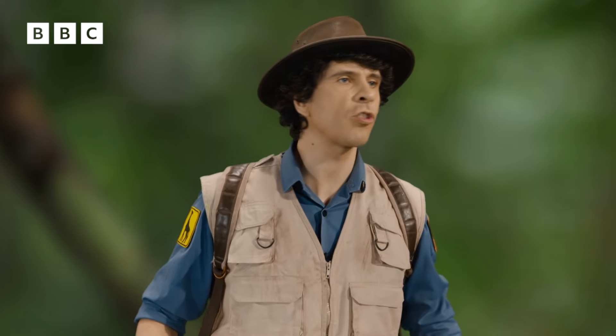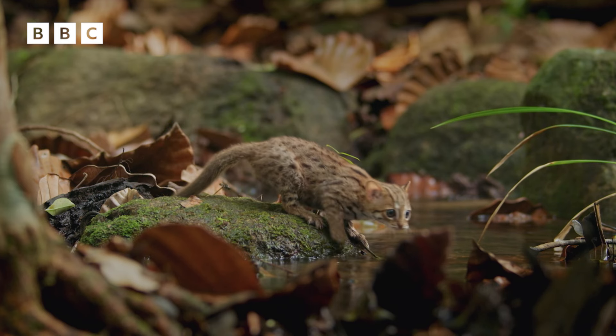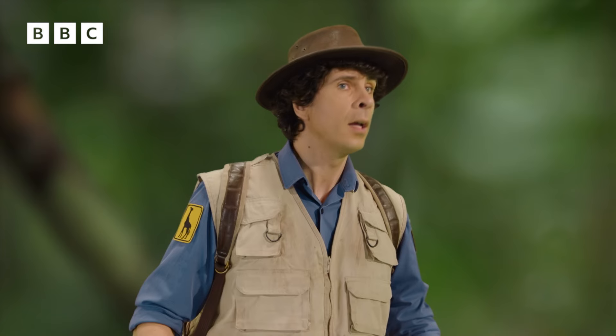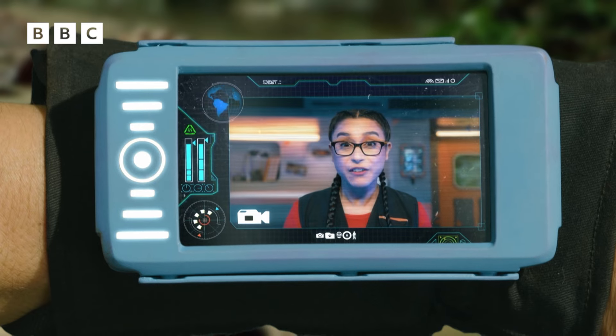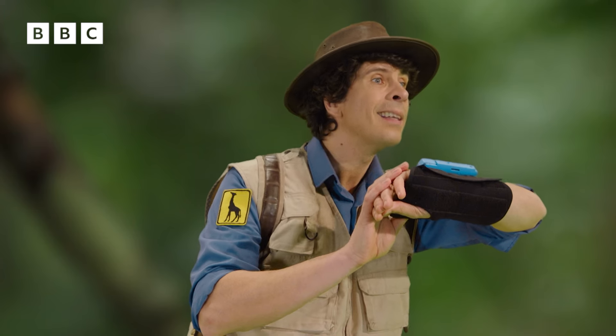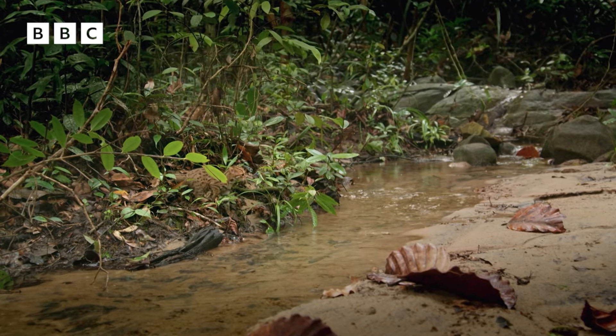It doesn't seem too sure about that stream though. Now that doesn't look like a cat who spends a lot of time in water. Jen to Andy, have you found the cat? Yes. I'm not sure this is the cat we're looking for, Jen. It doesn't seem to want to get wet.